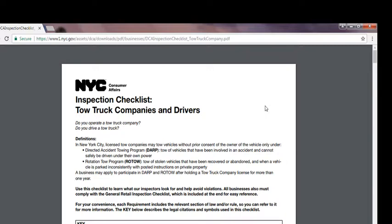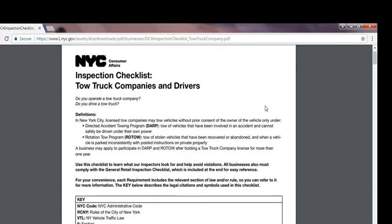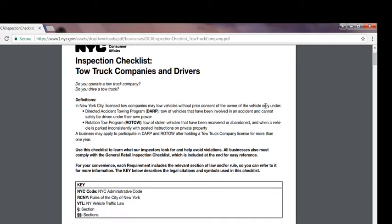By definition, in New York City, a licensed tow company must tow vehicles without prior consent of the owner only under: number one, the Directed Accident Towing Program (DARP) — tow vehicles involved in an accident that cannot safely be driven under their own power — or number two, the Rotation Tow Program (ROTO) — tow of stolen vehicles that have been recovered, or abandoned vehicles parked inconsistently with posted instructions on private property. A business may apply to participate in DARP and ROTO by holding a New York tow truck company license for more than one year, meaning you must have at least one year of prior service in those programs.